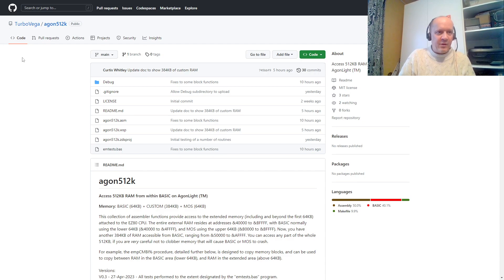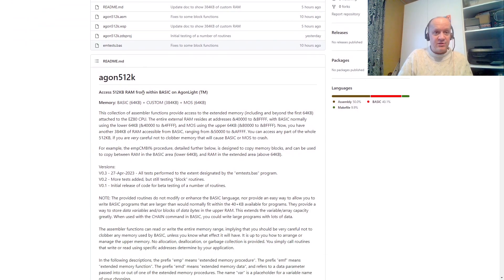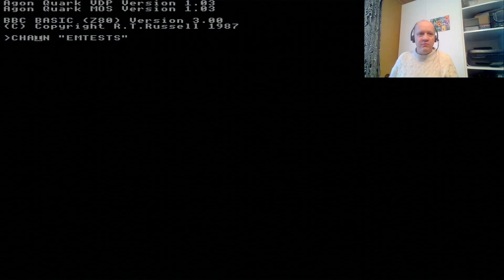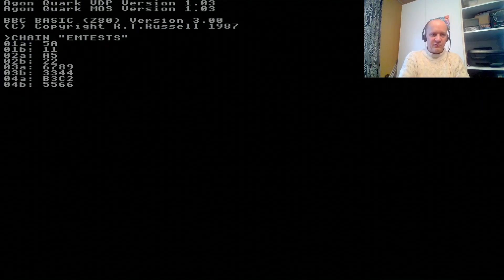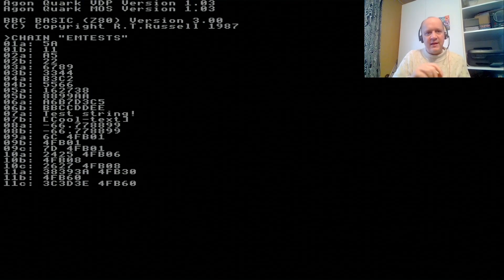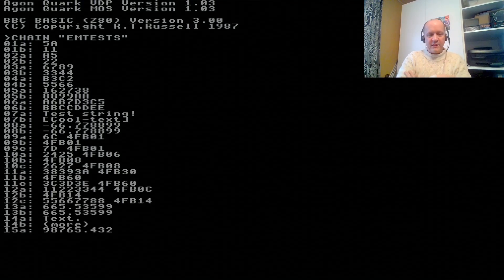And last but not least, also speaking of downloading — a user called Turbo Vega, apparently he's actually called Curtis Whitley, has made a set of utilities which allows you to access the full RAM available with the EZ80 from within BBC Basic. So you get the standard 64K, and you access another 384 plus 64, bringing you to 512. You can download more memory onto this device — try doing that with your iPhone! I got it running over here; I downloaded it to my own machine, let's run that.